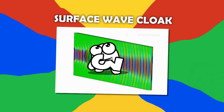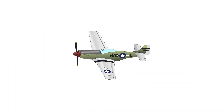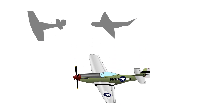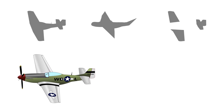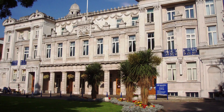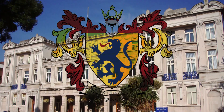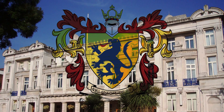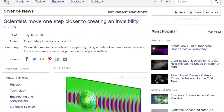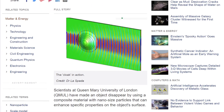Number 3: Surface Wave Cloak. Stealth cloaks don't always have to make things completely invisible. Sometimes, simply hiding a specific part, contour, or surface is enough to keep features you don't want exposed out of sight. Sometime during July 2016, researchers at the QMUL School of Electronic Engineering and Computer Science demonstrated a very thin coating material which allows bumps and curves on a surface to appear completely flat to electromagnetic waves.